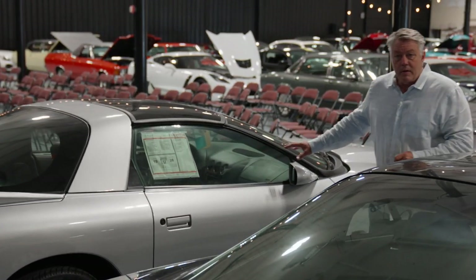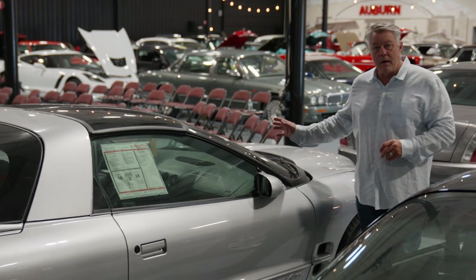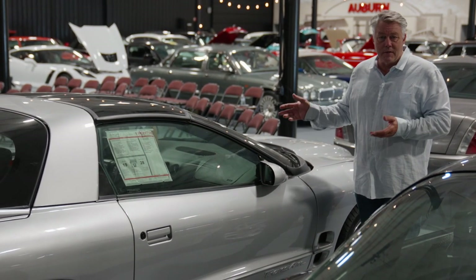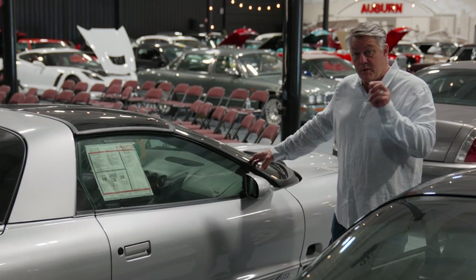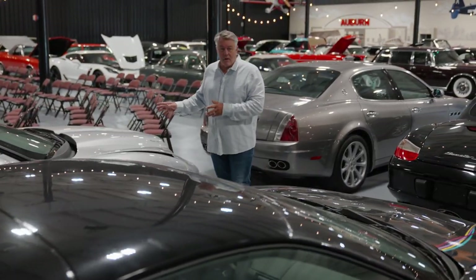Another car we're going to look at — this '02 WS6 Trans Am. Manual transmission car, LS setup of course, loaded with power windows, locks, T-tops, everything you want in a car. 290 miles from new — under 300 miles. A chance of a lifetime and an opportunity to have a car like this.